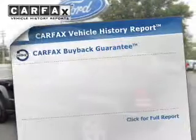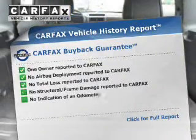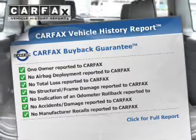Low tire pressure warning. Rest easy knowing this vehicle comes with a Carfax Vehicle History Report from Carfax, the most trusted provider of vehicle history information.